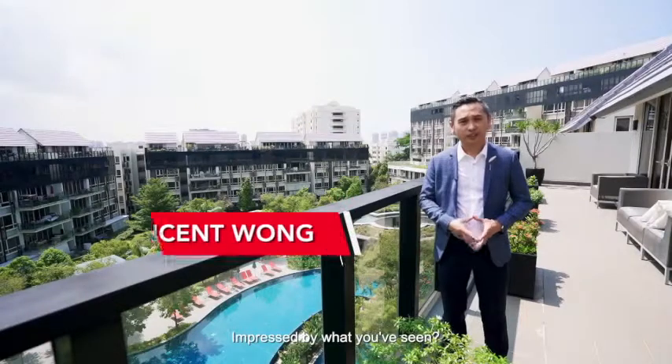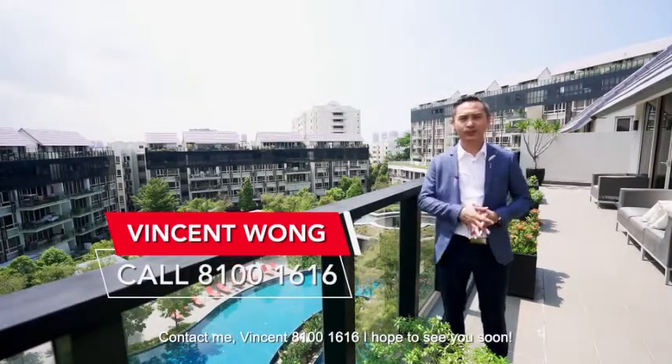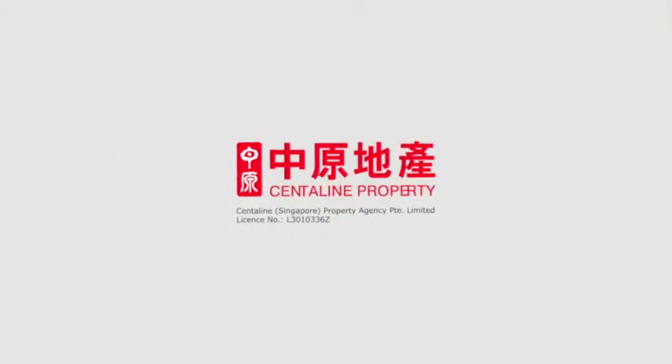Impressed by what you've seen? Contact me, Vincent, at 8100-1616. I hope to see you soon. Thank you.